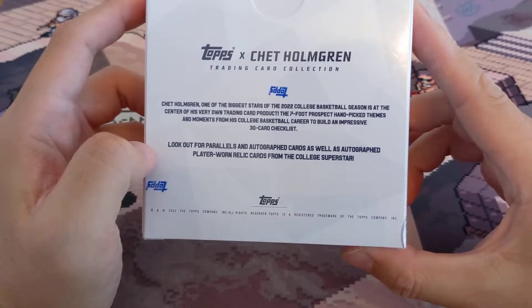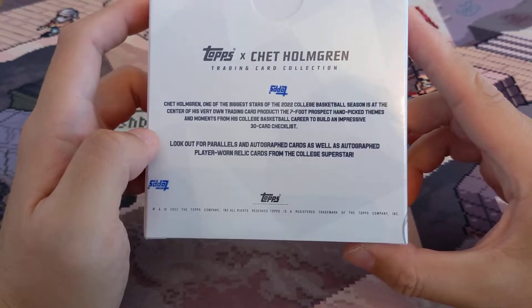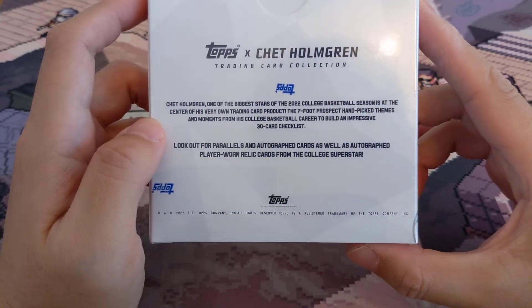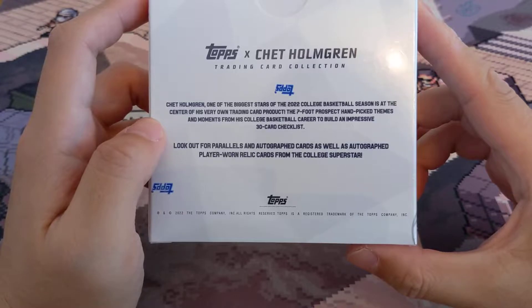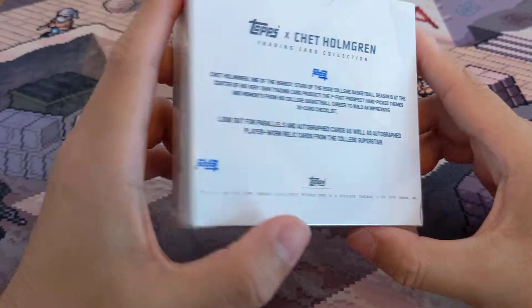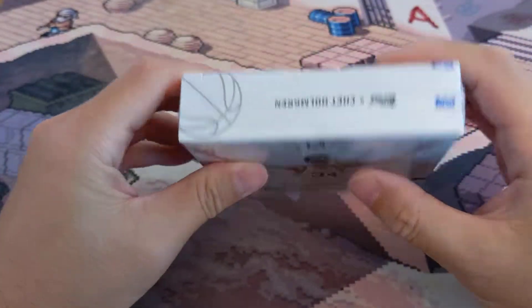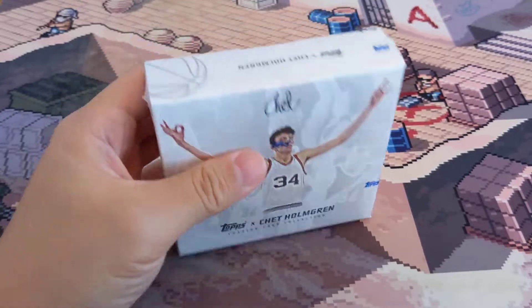It says look out for parallels, autograph cards, and autograph player warm relic from the college superstar — obviously the number two pick, now with the Oklahoma City Thunder. The product has an impressive 30-card checklist. Let's see if there's anything else on the box — that's it. Let's get started, hopefully we get an auto.